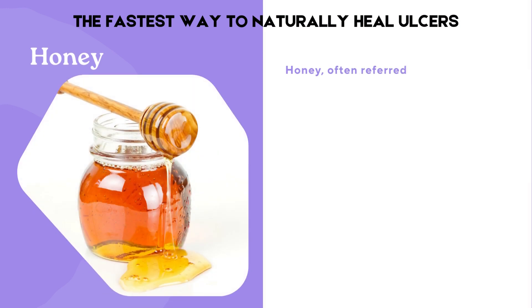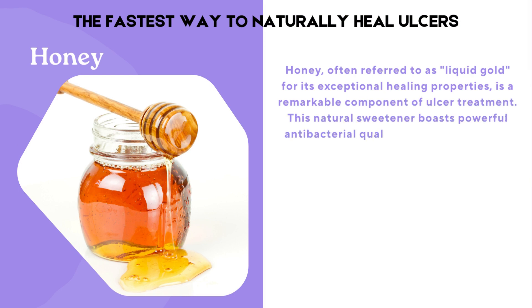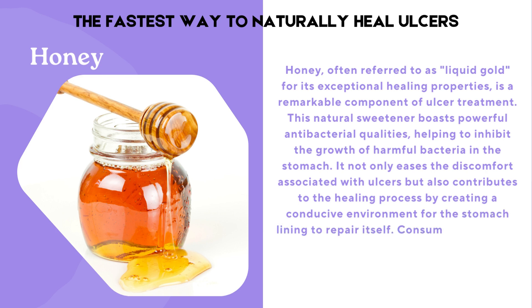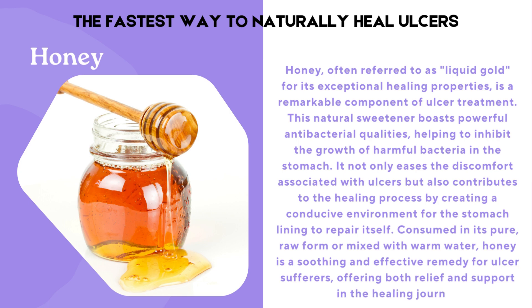Honey, often referred to as liquid gold for its exceptional healing properties, is a remarkable component of ulcer treatment. This natural sweetener boasts powerful antibacterial qualities, helping to inhibit the growth of harmful bacteria in the stomach. It not only eases the discomfort associated with ulcers, but also contributes to the healing process by creating a conducive environment for the stomach lining to repair itself. Consumed in its pure, raw form or mixed with warm water, honey is a soothing and effective remedy for ulcer sufferers.